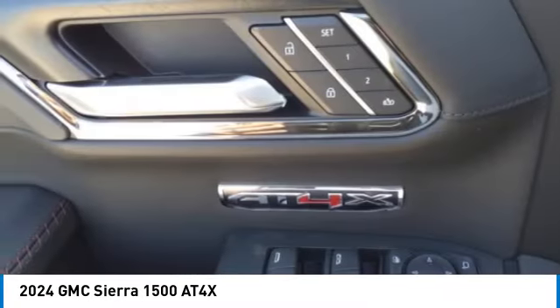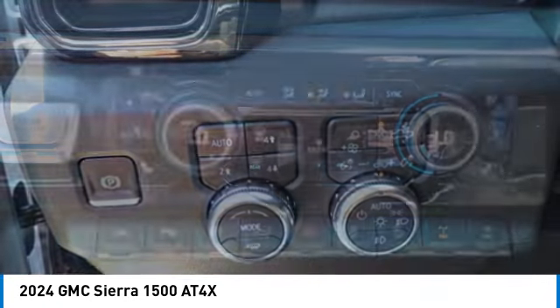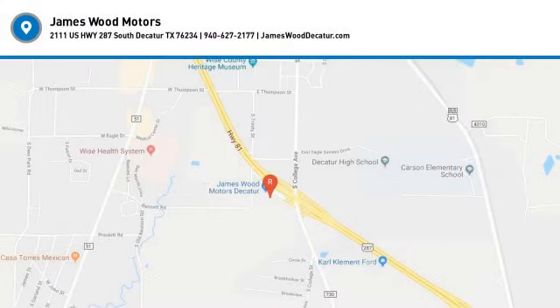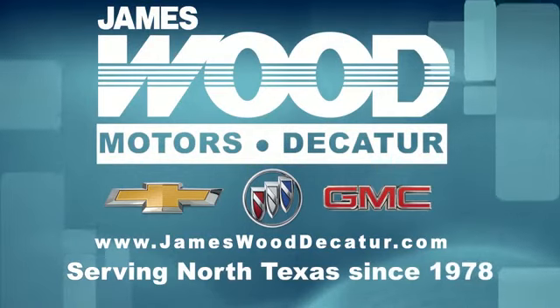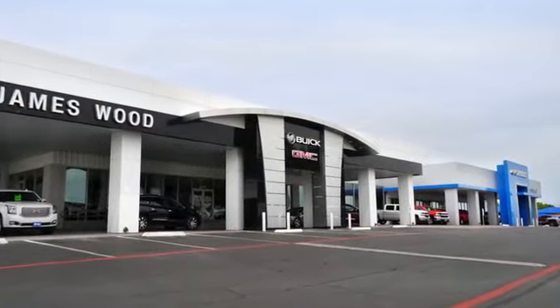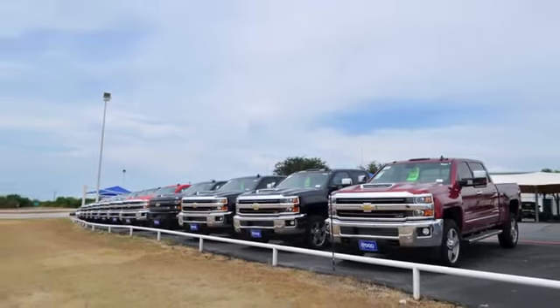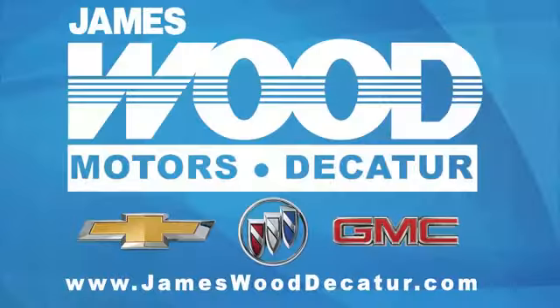Come take a test drive today. We've been serving North Texas since 1978. We've built our business for nearly 40 years on treating our customers right. We're here for you for the life of your vehicle. The next time you're looking for a new or pre-owned vehicle, come visit our family at James Wood Decatur.